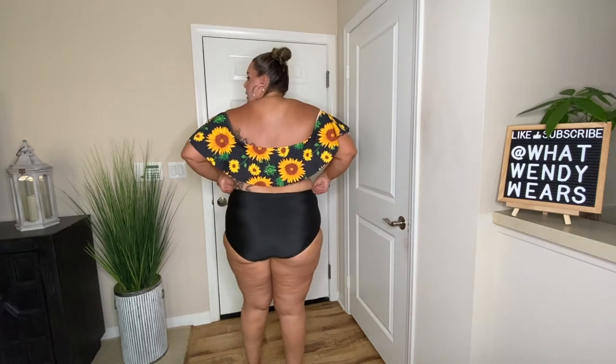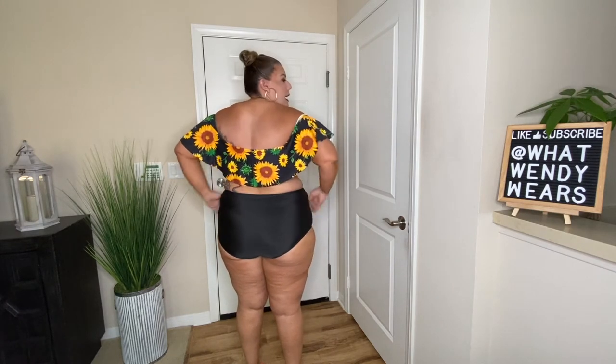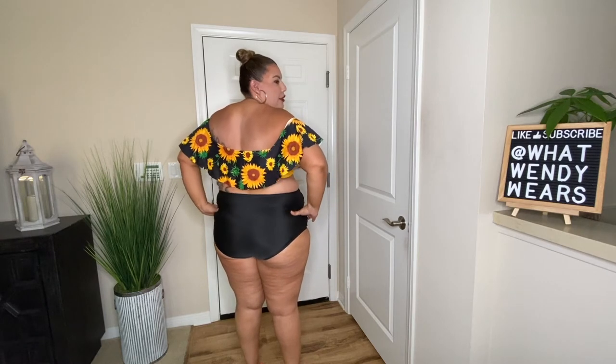I do really like the way that this fits. Here's the back — it has pretty good coverage back there as well. I am wearing underwear underneath since this is the first time I'm trying them on. All of the suits are 2X and they will be listed in the description below so you can go directly to the Shein site. Overall, this is a yes.